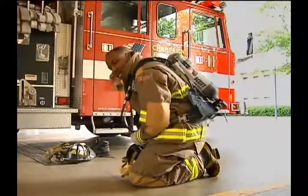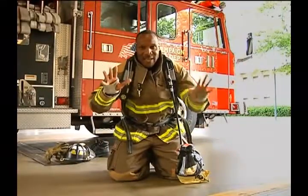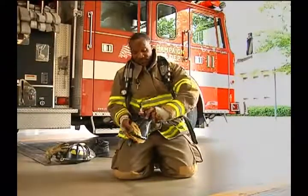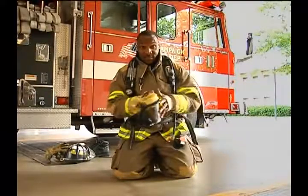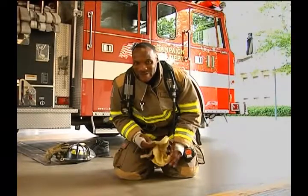You see the air pack on my back? That's the air that I'm going to breathe. Now, can you still see some skin? Yes — still on my hands and my face. So what I'm going to do now is put on my air mask. But I'm still who? Firefighter Dorvell.